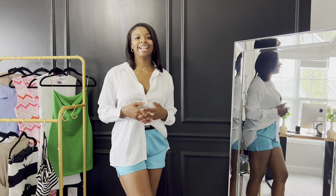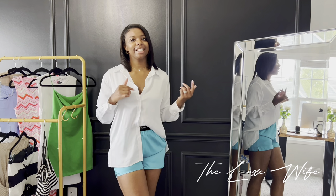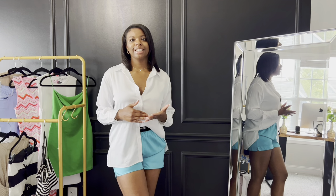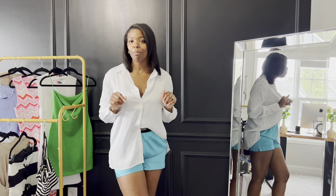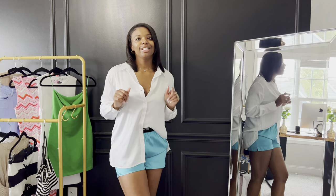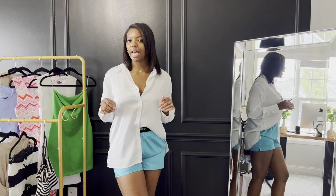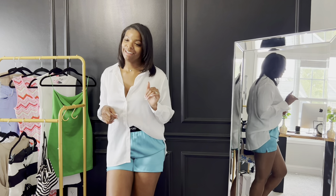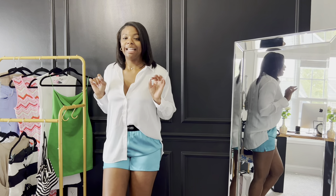Hi guys, welcome back to my channel! I'm Samantha, the Luxe Wife. I'm so excited today because I'm doing a collective haul video — some things I've recently got for my birthday as well as some things I've gotten over the past month or so. There are a few luxury pieces and a few typical Zara, H&M, and Amazon pieces, so you definitely want to stick around to the end to see all the pieces you need for this summer. Hit the like and subscribe buttons, and the notification bell so you're notified every time I upload!